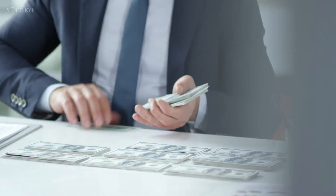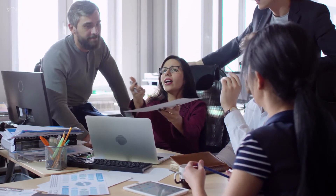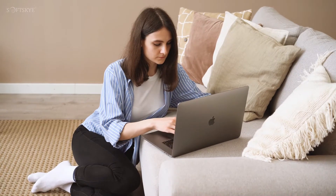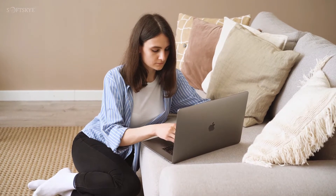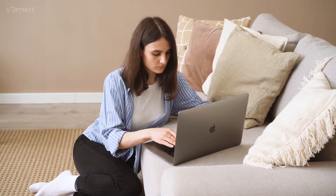Everyone prefers to earn some extra money. If you have the right skill, many businesses out there are looking to hire freelancers for their projects. Here I am showing the best freelancing job-finding websites to choose the right work for you, where you can choose how much you want to work and at what time you want to work remotely.